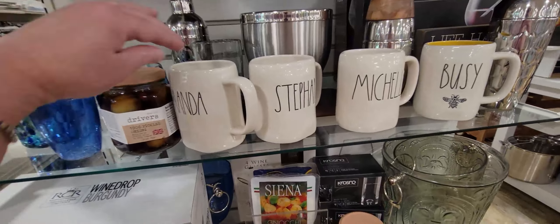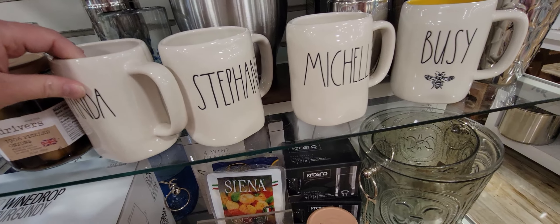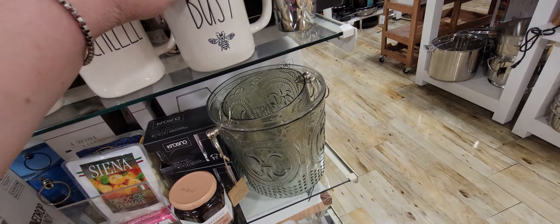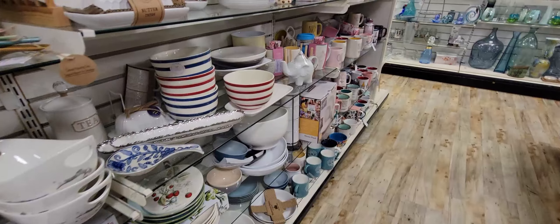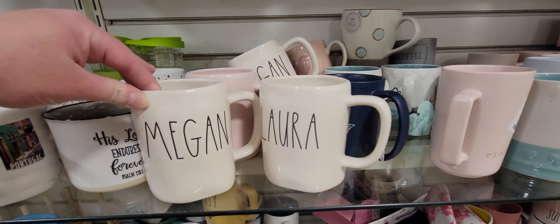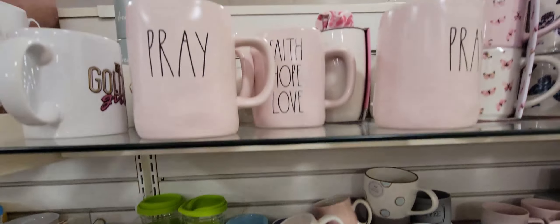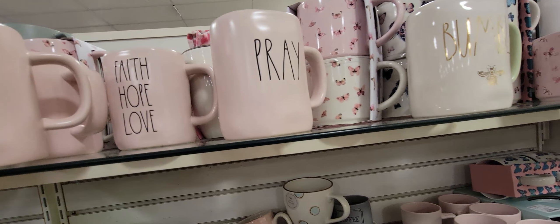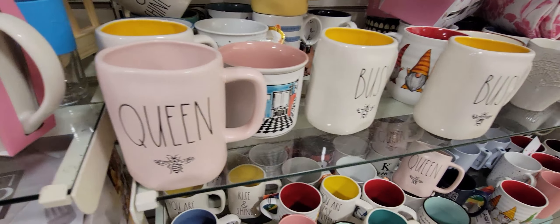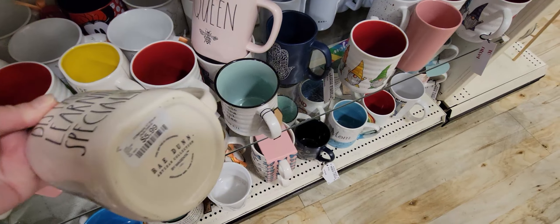Here's some Ray Dunn — I know a lot of people love Ray Dunn and so do I. They have mugs with actual names on them for 5.99 — I was looking for 'Sarah' of course but couldn't find it. They have 'Busy Bee,' 'Michelle,' 'Megan,' 'Laura' — all the ones with names are 5.99. I love the pink and the cool mug shape. I have one in the same style and adore it. There's also 'Queen Bee' and 'Distance Learning Specialist' — I love that!